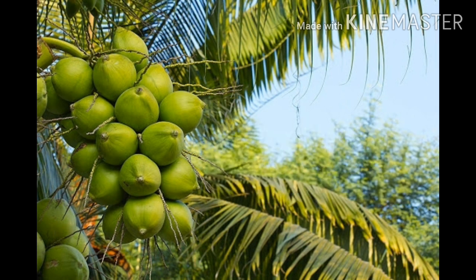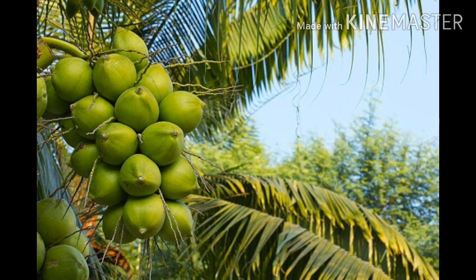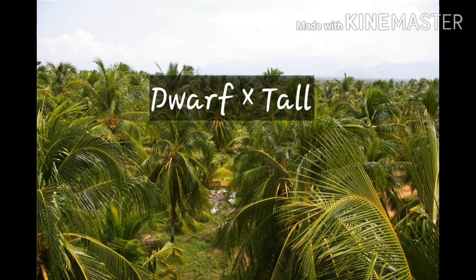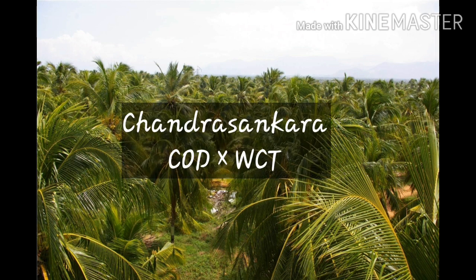After comparative trials, it was found that COD and Gangabondam are desirable pollen parents, and WCT (West Coast Tall) and LOR are desirable female parents. Examples for Tall × Dwarf cultivars are Chandra Laksha, Laksha Ganga, VHC1 (obtained from East Coast Tall × Dwarf Green), VHC2 (obtained from East Coast Tall × MYD), Ananda Ganga, and Veera Sankara. The Dwarf × Tall hybrids have been found to have higher production potential than Tall × Dwarf hybrids. They have better nutrient utilization ability and respond well to lower levels of applied fertilizers. Example: Chandra Sankara, obtained from COD × West Coast Tall.